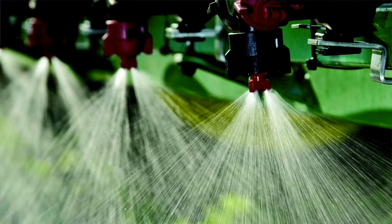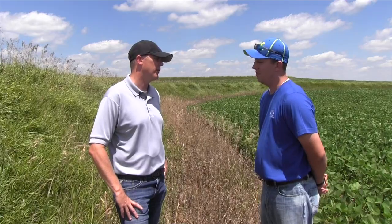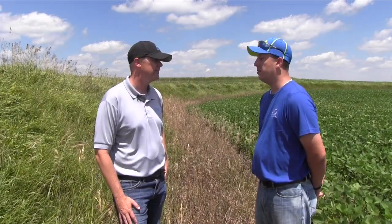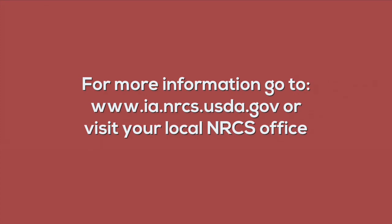One of the challenges farmers face with terraces is turning off spray equipment. Andrew, what are some of the other common challenges that farmers face with managing terraces? Some of the other major issues are varmints getting into the terraces and opening holes for water to pass through. The other is tillage equipment getting onto the slopes, which can cause slope failures. For more information about conservation practices in Iowa, go to the Iowa NRCS website or your local NRCS office.